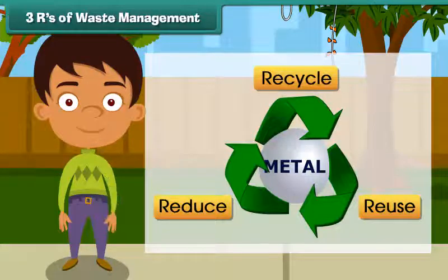Three R's of waste management. The first R stands for recycle.